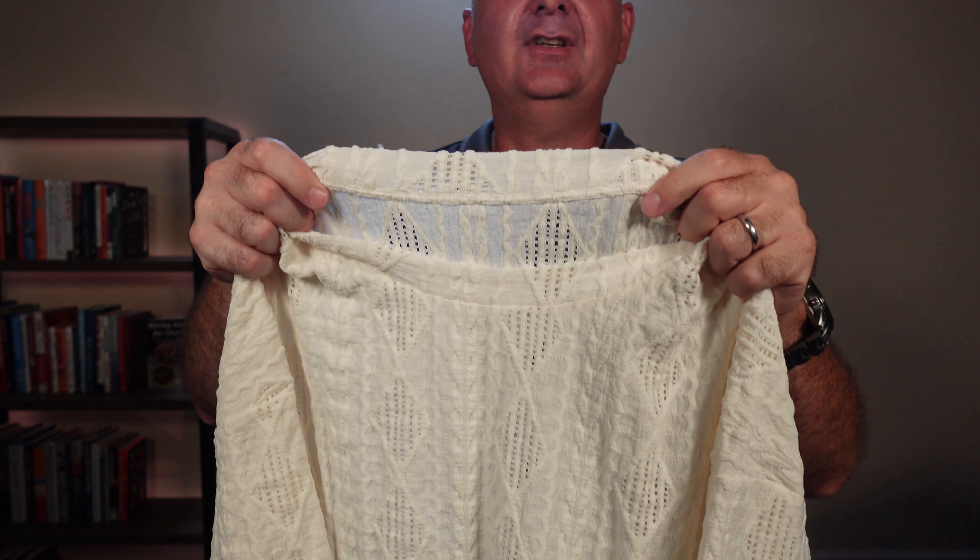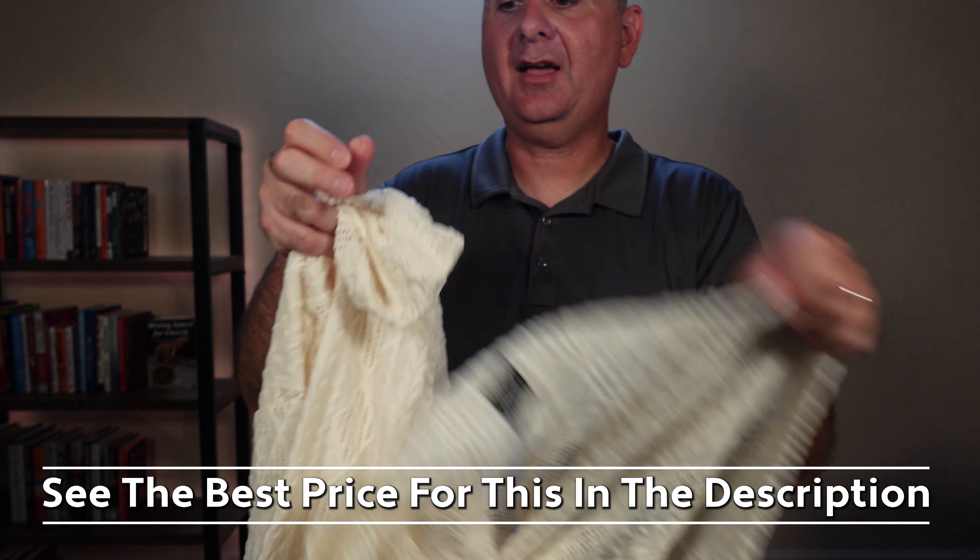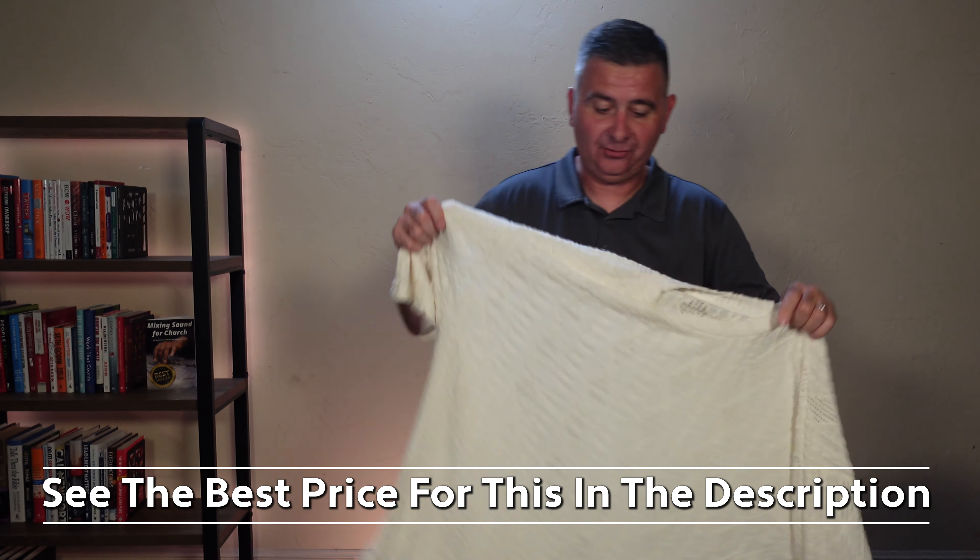Here is what the stitching in the collar looks like. And let's look at the stitching around the hem. So that is what this shirt looks like.